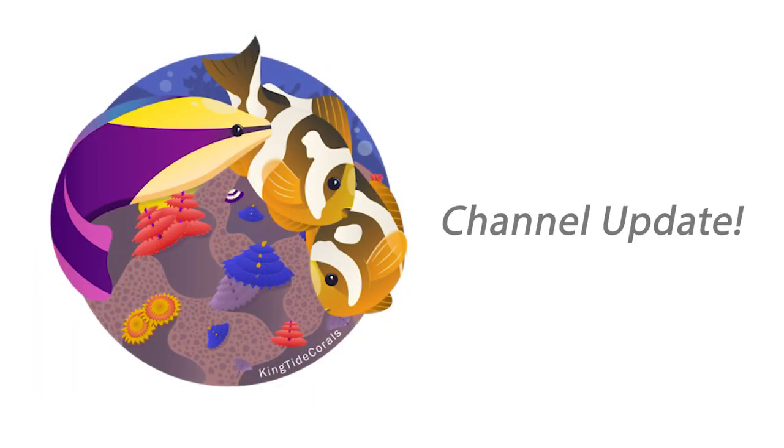This week we're going to talk about what's been going on with the channel as a whole, the tanks that are currently running, some tanks that need to get running, and everything else in between. Let's get into it. What's going on reefers? Welcome back to a well needed update video. My name's Blaine, this is the King Tide Corals channel.